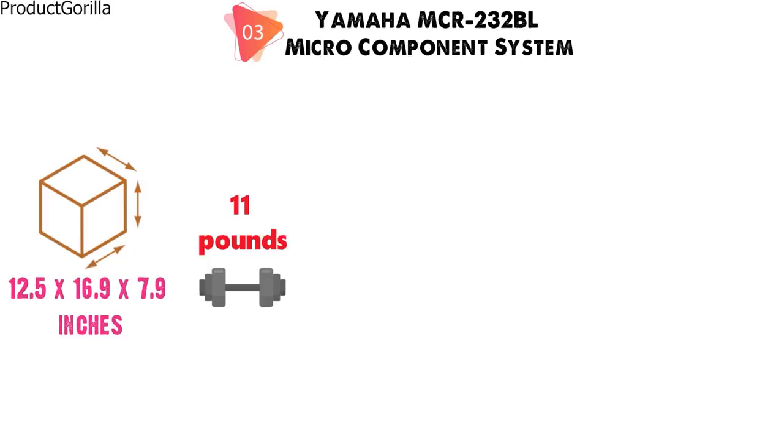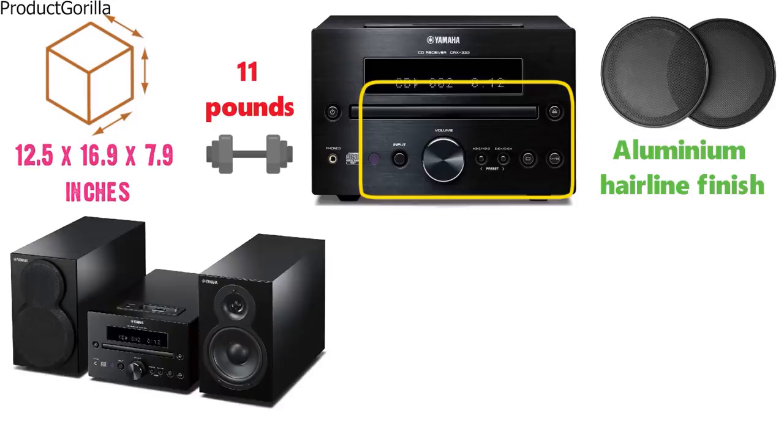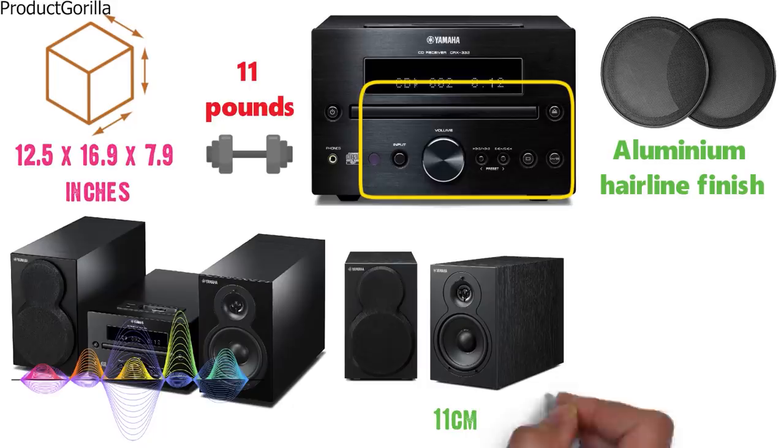The compact body of the MCR-232 is elegantly designed with removable speaker grills and a front panel and knobs in aluminum hairline finish. The new high sound quality two-way bass reflex speakers employ 11-centimeter woofer units supported by three legs, which prevents external vibrations from affecting the sound for a flawless delivery.